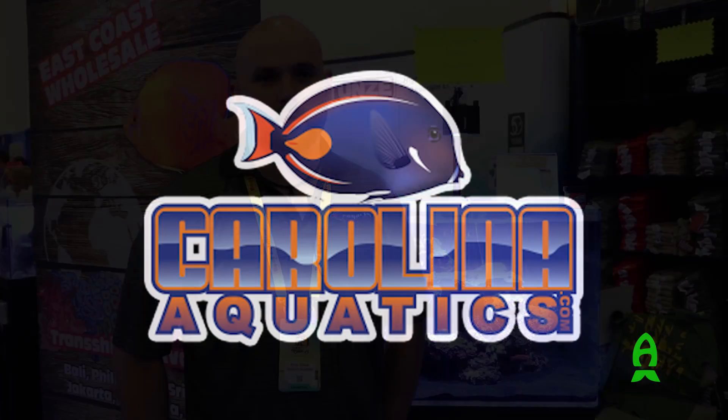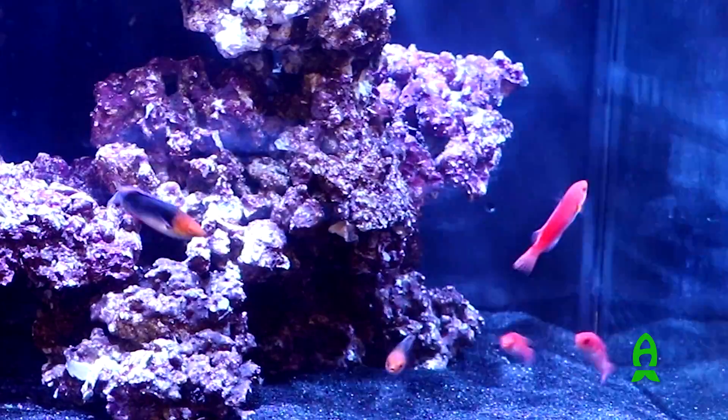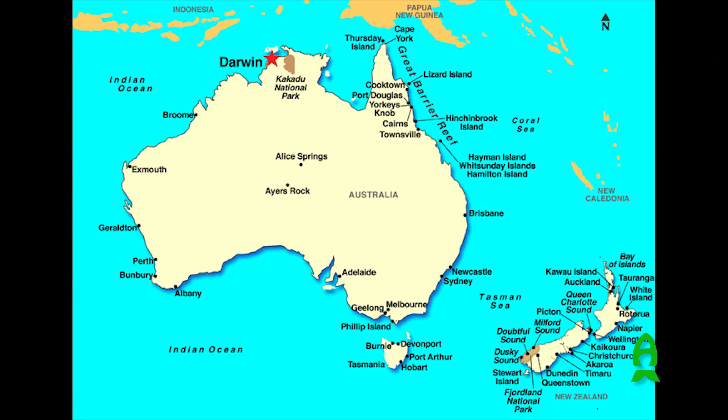Hey guys, I'm Chris Klein with Carolina Aquatics. We're a wholesaler in North Carolina. We're here at MACNA 2016 showing off our monsoon fairy wrasse. It's the first time this has been displayed anywhere in the country. So this is the monsoon fairy wrasse. There's currently ten of these trios here in the United States. They came from Darwin, Australia in the Northern Territory.